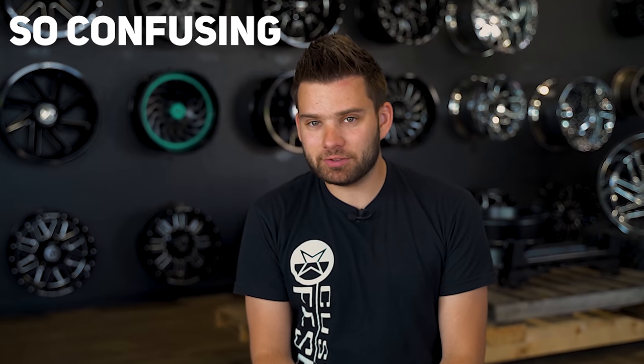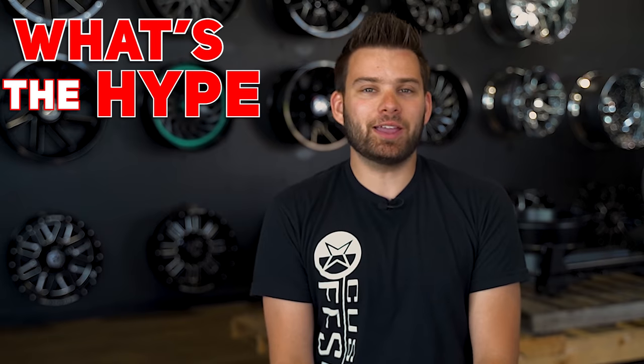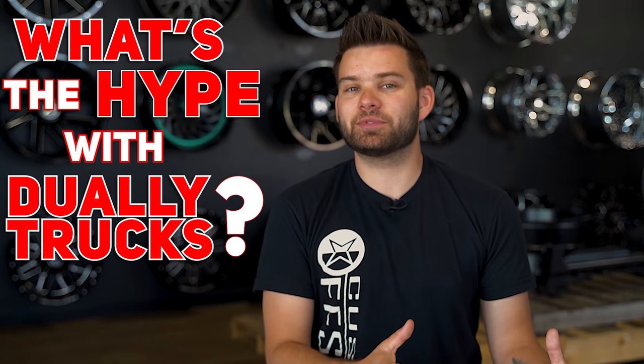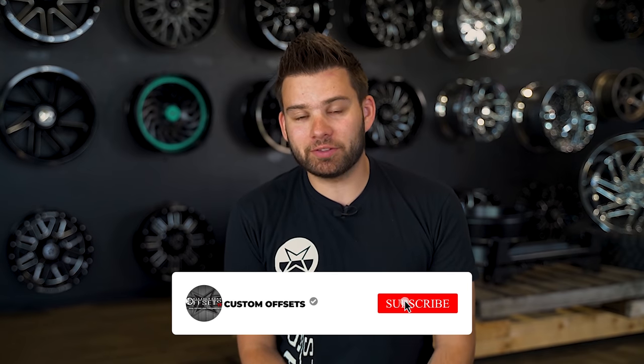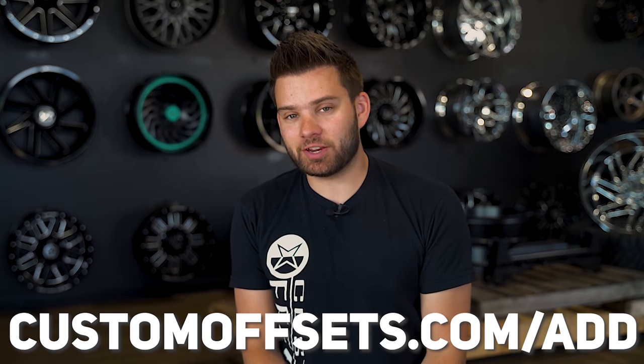So if duallys are so confusing to build and they lose their intended function when you do that, what is the hype with dually trucks? I really feel like it just comes down to the way they look and commanding attention on the road with the biggest vehicles out there. Let us know down in the comments below what you think about these massive dually trucks, and if you've got one, we and other dually owners out there would love if you shared some photos and specs with us and uploaded your rig to the gallery at customoffsets.com/ads.